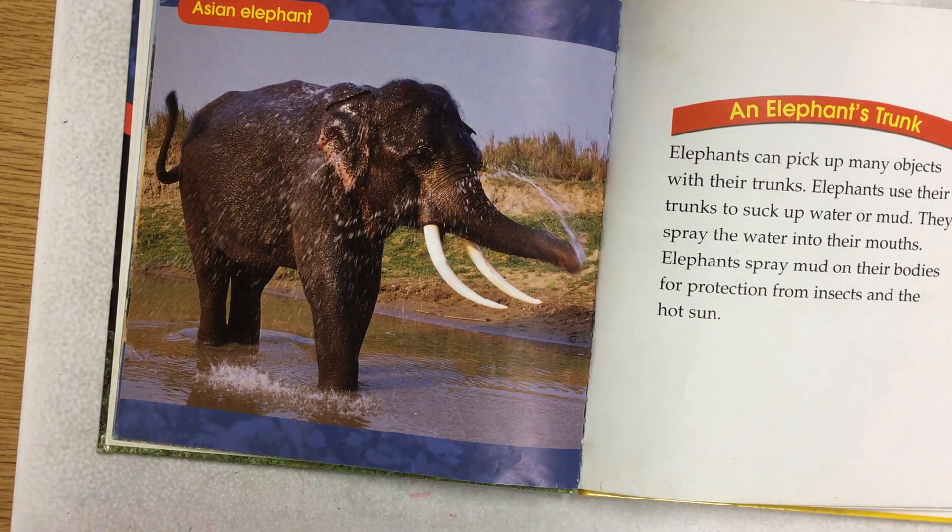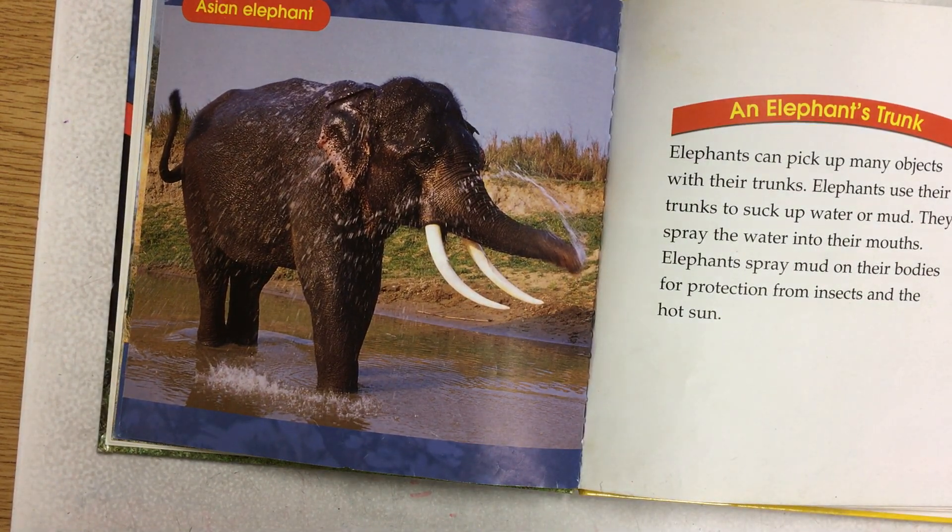An elephant's trunk. Elephants can pick up many objects with their trunks. Elephants use their trunks to suck up water or mud. They spray the water into their mouths. Elephants spray mud on their bodies for protection from insects and the hot sun.